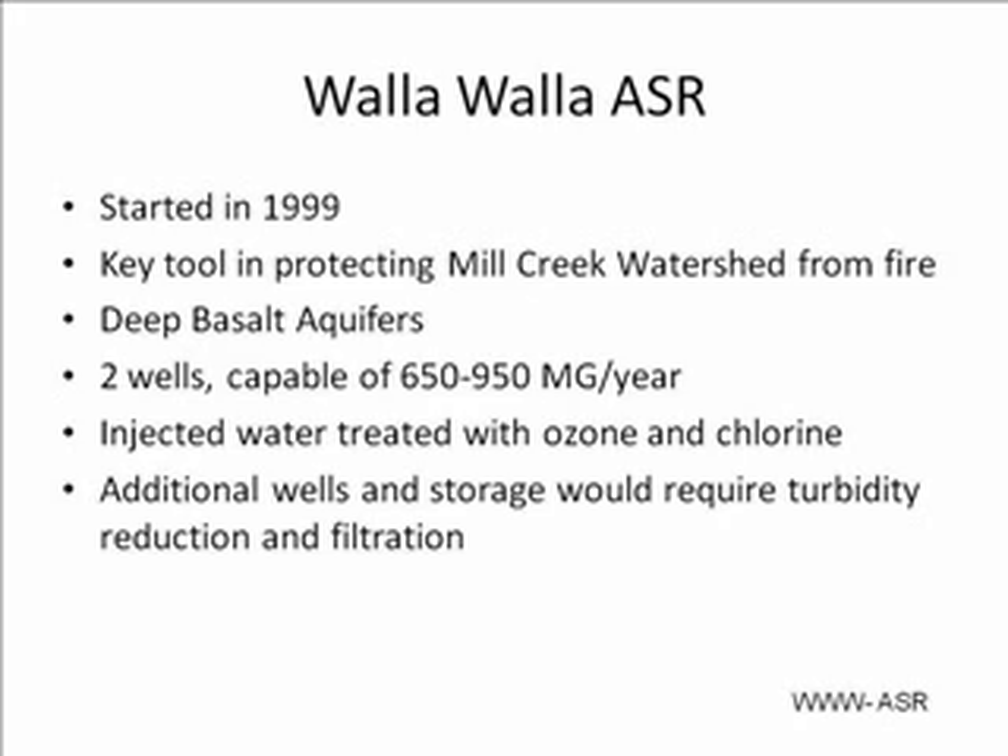Although more water could be extracted, due to these additional requirements, more wells have not been built, and the 650 to 950 megagallons per year have proved more than adequate.